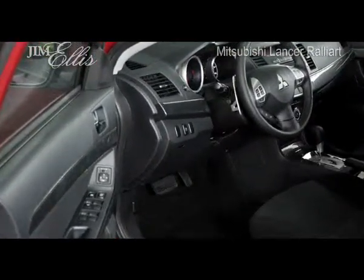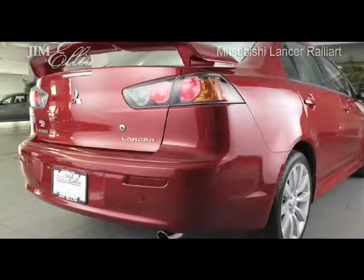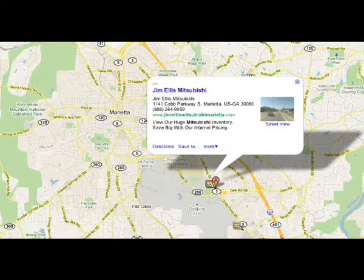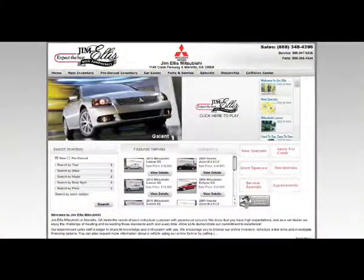If you'd like to sink into the luxurious feel of the Lancer, head to Jim Ellis Mitsubishi on Cobb Parkway in Marietta, across from Dobbins Air Force Base, or visit online at jimellismitsubishi.com to schedule a test drive today. Have a great day.